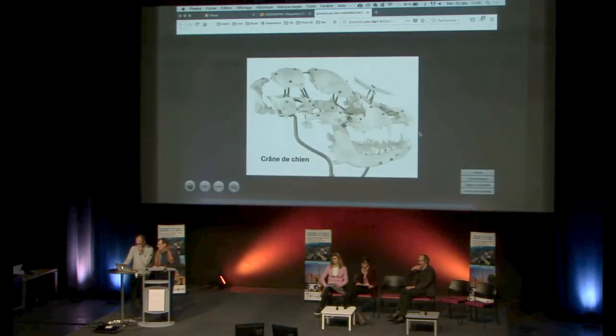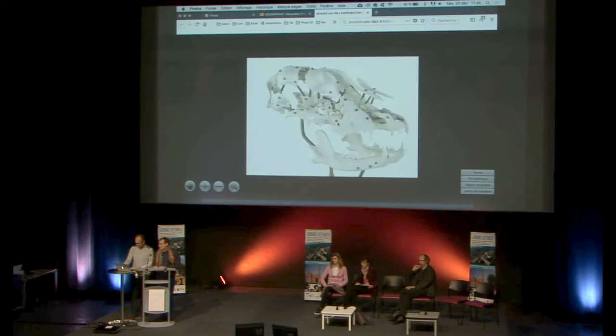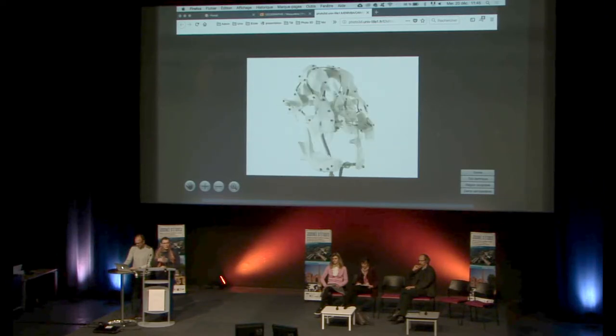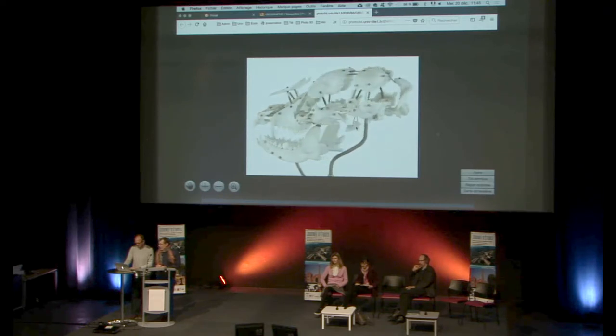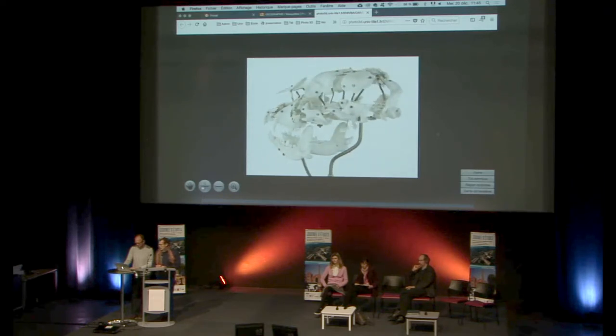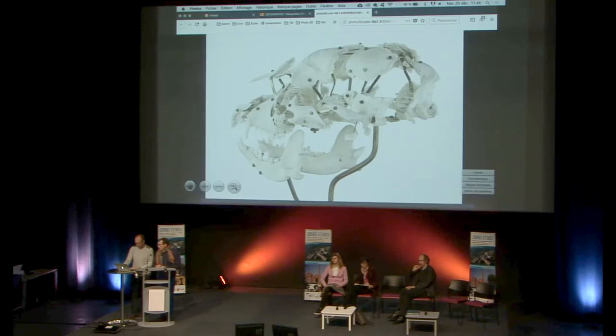On a ici un crâne de chien éclaté qu'on utilise pour les enseignements. C'est un crâne relativement fragile — des choses qu'on ne voit plus trop actuellement au niveau achat de matériel, assez long à réaliser — mais c'est quand même un outil pédagogique important.